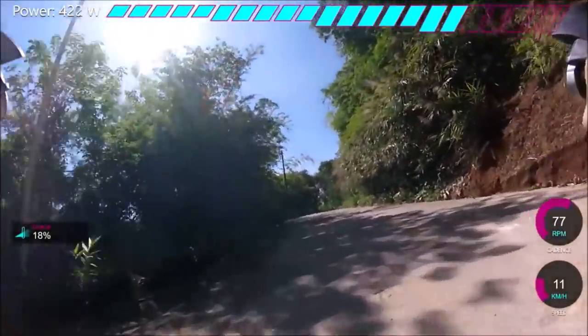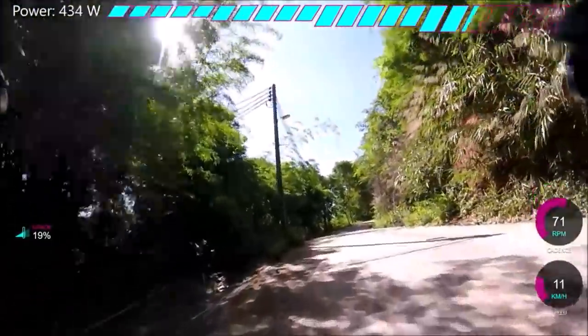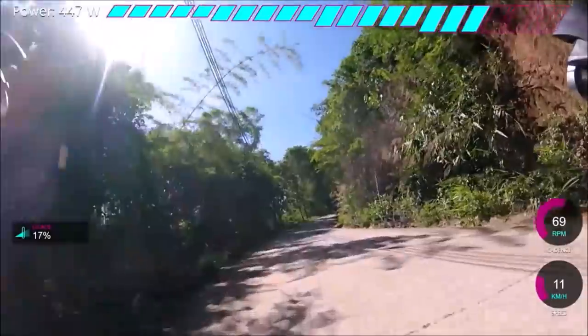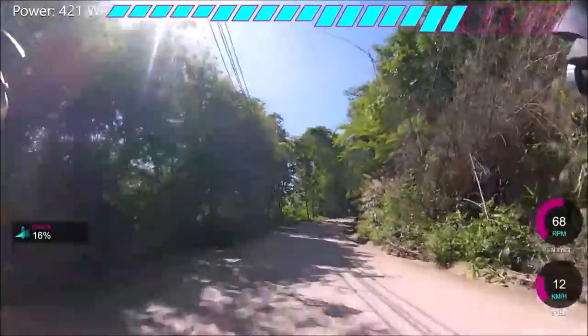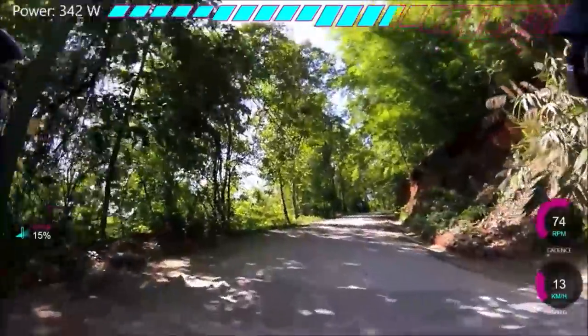The 11-32 is pretty good — there's not too many big jumps. On 10 speed it was a bit annoying with an 11-32, but on 11 speed it's all good. Don't really have any issues with that. So I feel like for me it's quite nice having the 32.